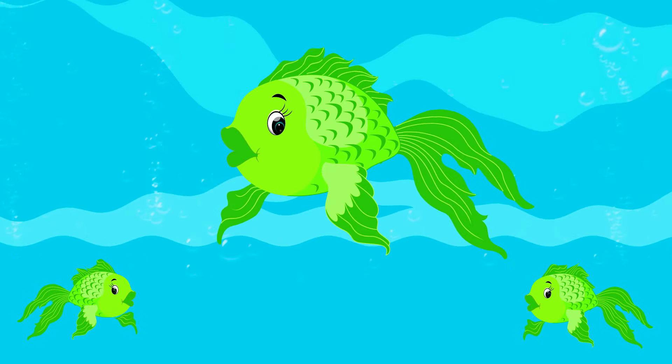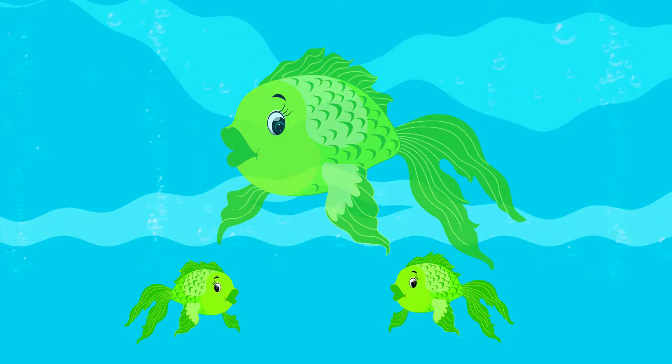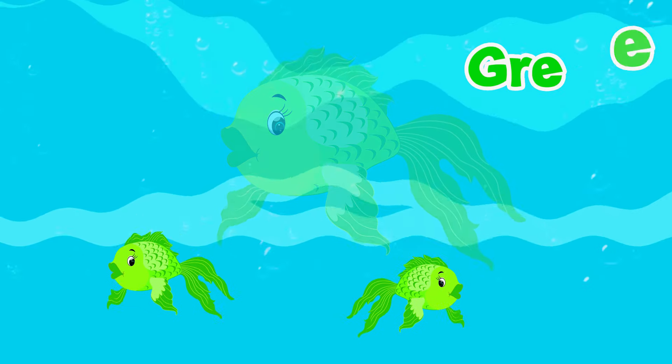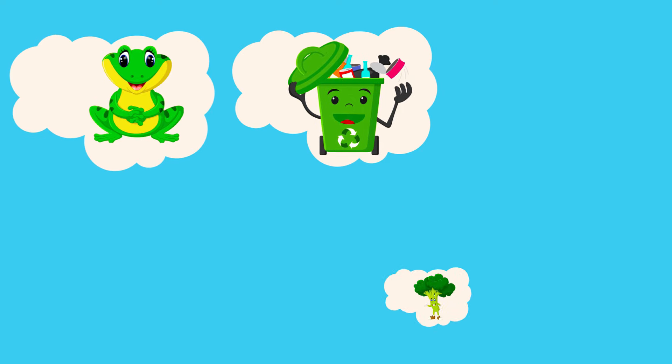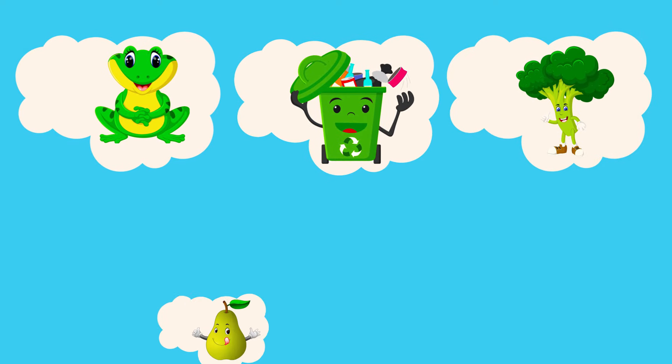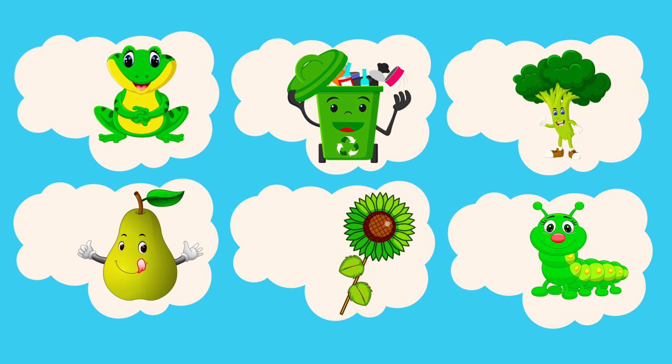What is the color of these fish? It's green! Great! Let's see more green things: frog, cabbage, broccoli, pear, flower, caterpillar.